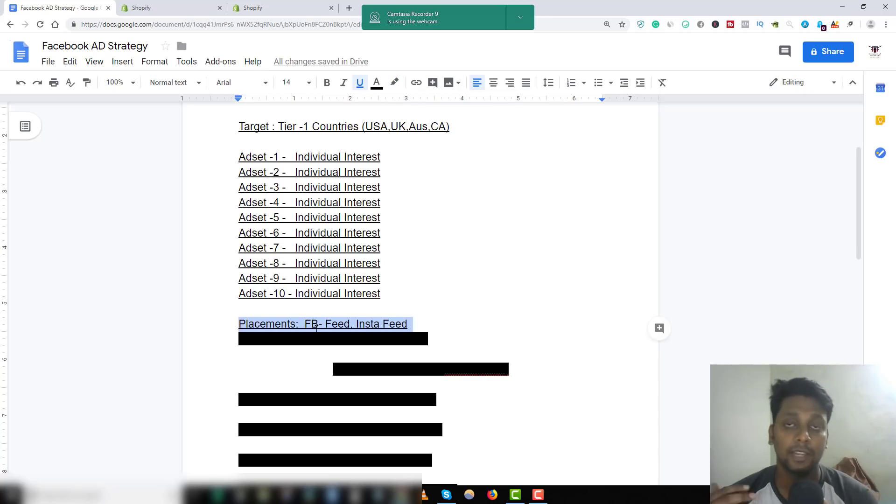Let me show you the exact placements I use: Facebook feed and Instagram feed. I don't use Facebook Stories or Instagram Stories. If you have a limited budget, don't spend money on Stories. Facebook feed and Instagram feed have higher-converting customers compared to Stories, so spend your majority of budget there.